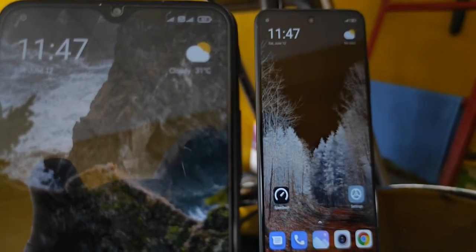In this video, we will talk about and give you a full review on the Poco M3's big brother, the Poco M3 Pro 5G.